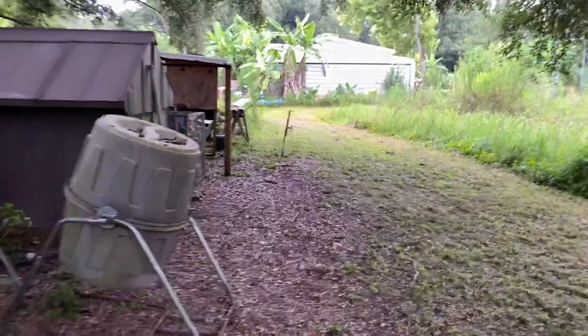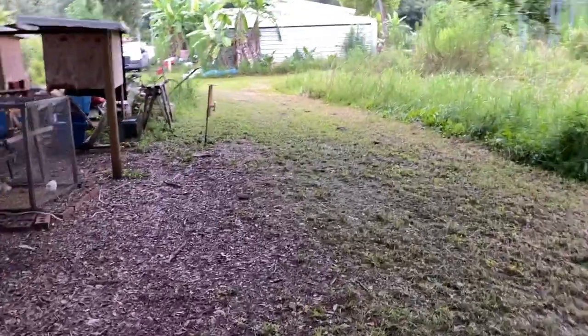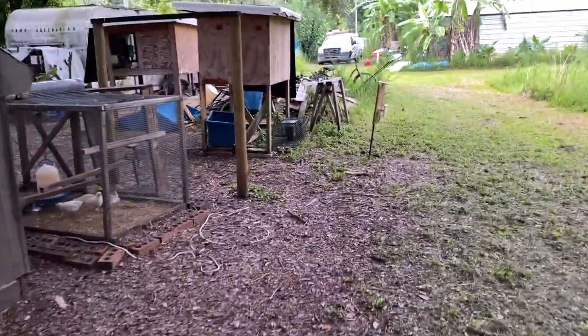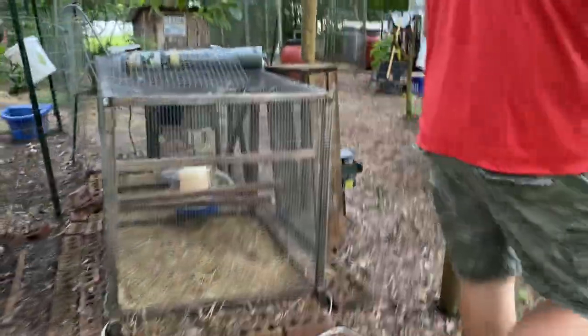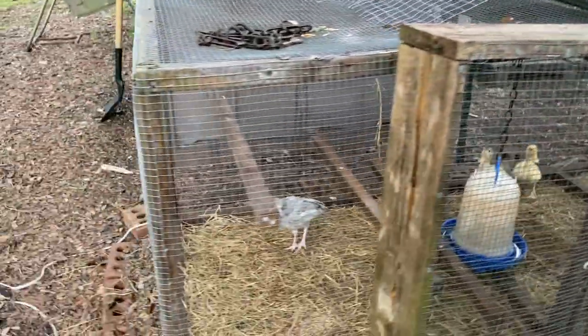Everybody else is doing great. We've got more little duckies and turkeys.